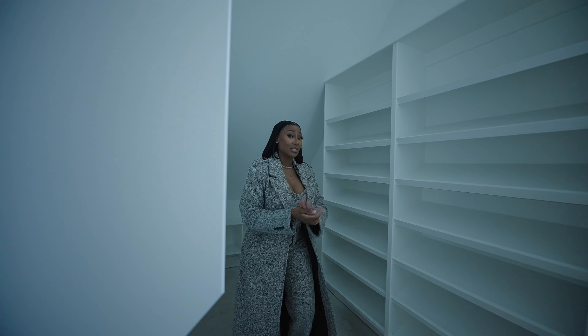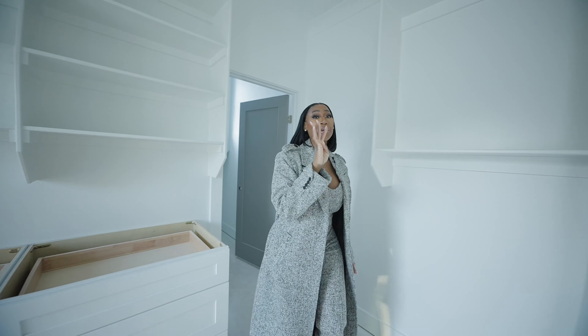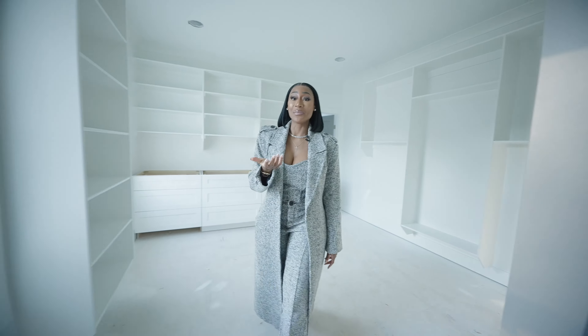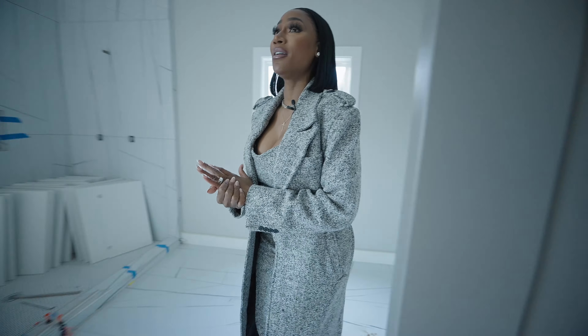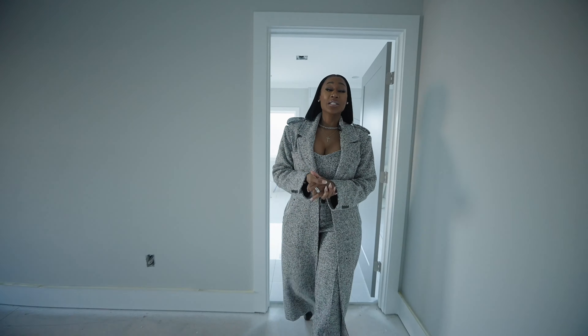Look at how big this closet is — huge closet, lots of space, lots of shelving. So this is the plus with this floor plan. I have taken you through not one, not two, not three, but four houses plus a house that's already been completed. This is a day in the life of Quiana Watson — a day in the life of a real estate broker mogul, and this is just part of the day.